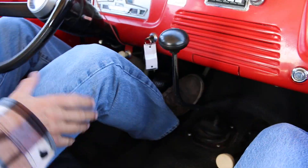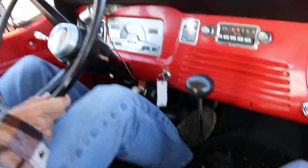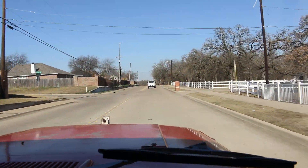I love that sound the little V6 makes. You can kind of hear the tires singing a little bit.